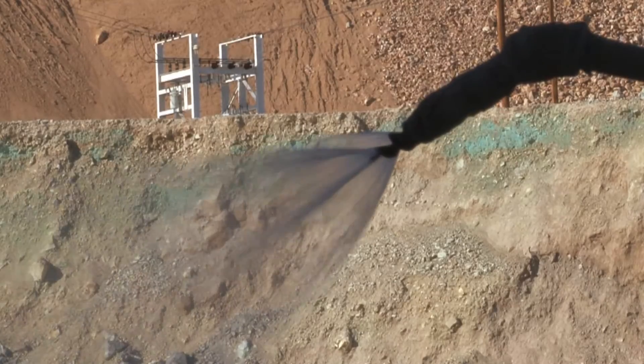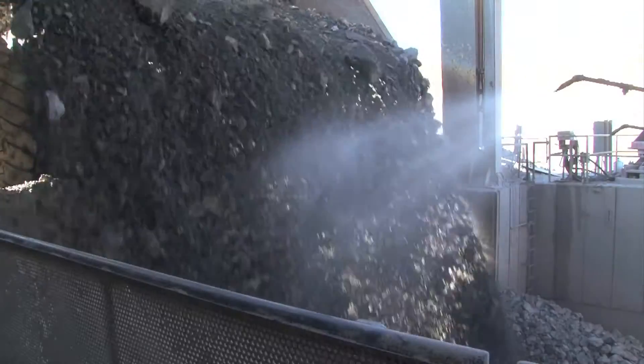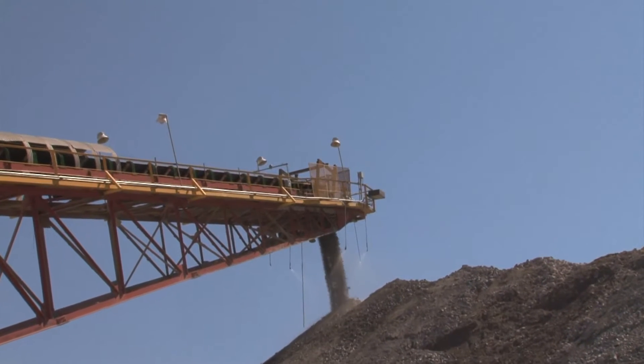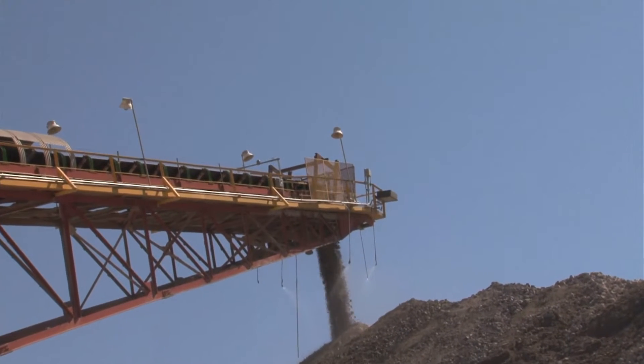An effective dust management system is more than just a wise investment. Martin products, services and expertise help companies improve the air quality in their plant and in their surrounding communities to achieve sustainable, socially responsible practices.